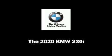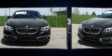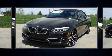Get excited about the 2020 BMW 230i Coupe. This two-door, four-passenger convertible offers the latest in technological innovation and style.